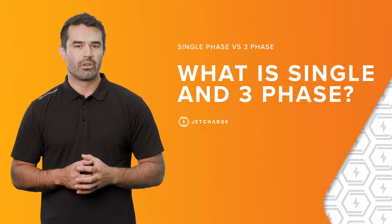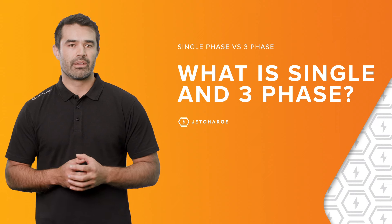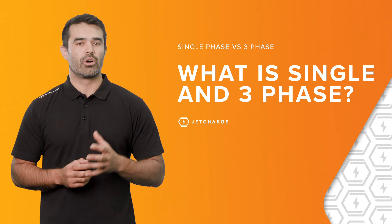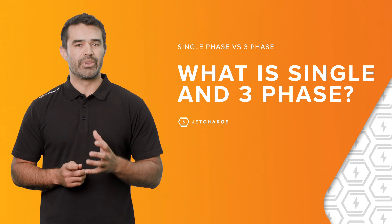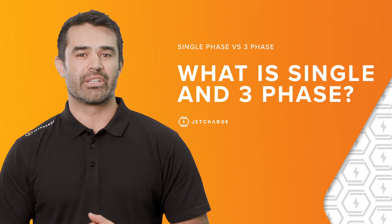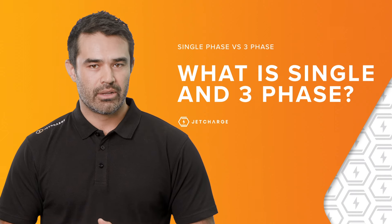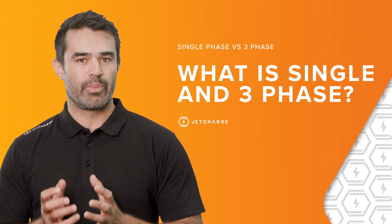First off, what is single and three-phase power? Essentially, when you hear the terms single or three-phase, it's referring to your home, workplace, or business energy power source — more specifically, the number of conductors or wires that your home or business electrical power runs through.